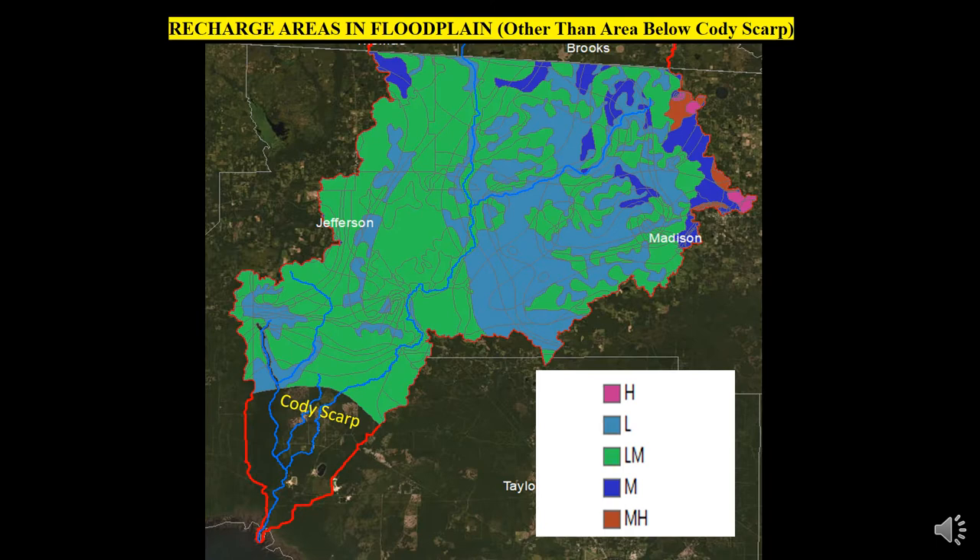This slide shows important recharge areas in the watershed above the Cody Scarp, marked H for high recharge rate and MH for medium-high recharge rate. The area of the watershed above the Scarp is critically important for recharge of the Florida Aquifer, upon which almost 10 million people depend for their drinking water and irrigation needs.